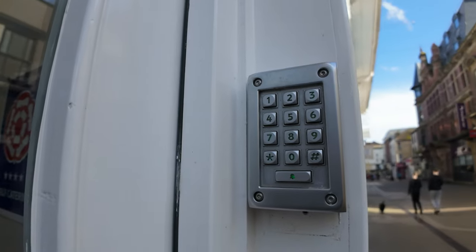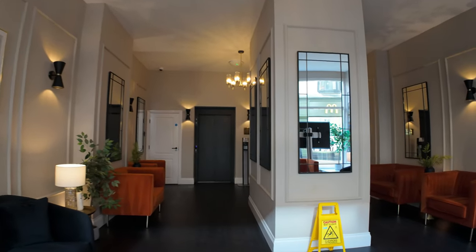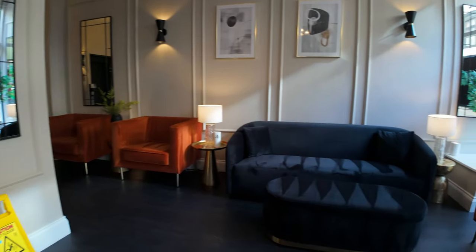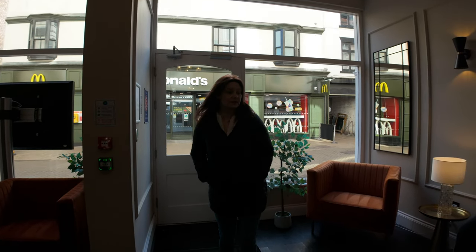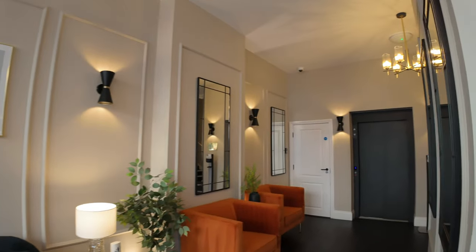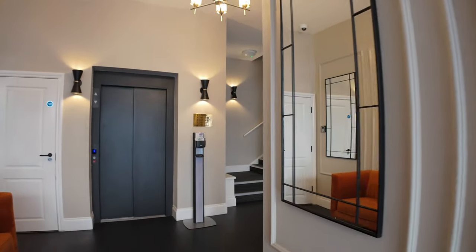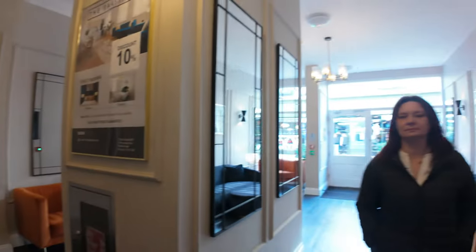To get in we have this keypad which lets you in the lobby, which is quite nice isn't it? They email your PIN numbers to get in the door, and there's a lock box outside your apartment door with the keys. So it's all self-service really, isn't it? A bit Airbnb-ish.